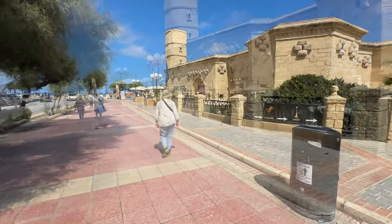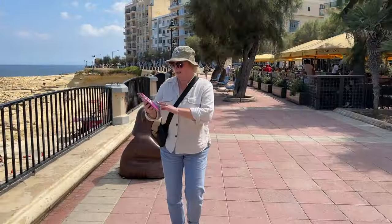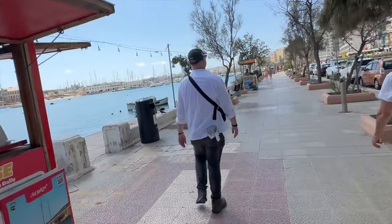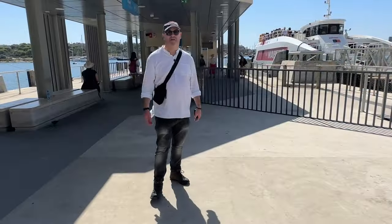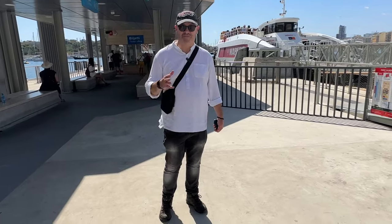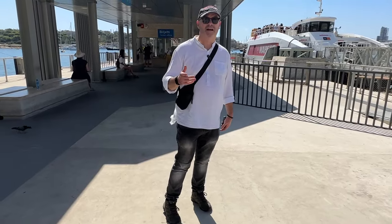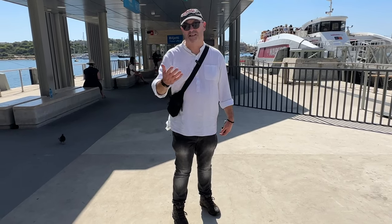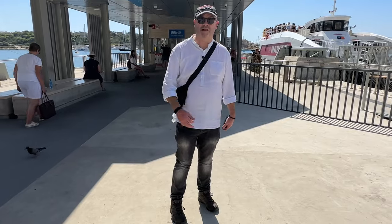We walked a bit further along the waterfront before heading back to the hotel. We noticed the waterfront at Sliema was filled with vendors offering cruises to Gozo, tours around the Valletta harbour, and also a ferry that takes you from Sliema directly to Valletta. We're down here by the Sliema–Valletta ferry — these run every half hour. It costs €2 each way or €3.80 return, and it's not far from our hotel either. We might try and do that later in the weekend.